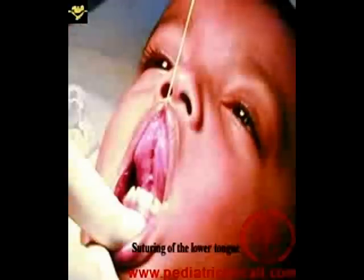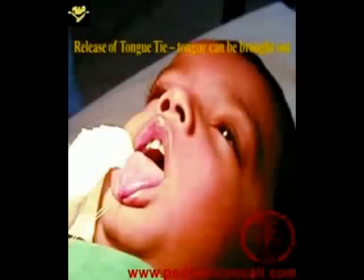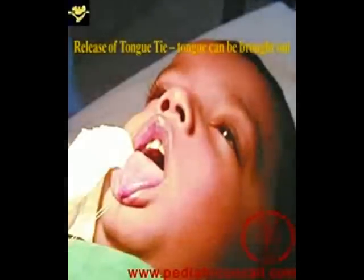This is what the final result looks like — the tongue can be easily brought out. This is another child with a tight frenulum, and as I said, only two things are important to remember: one is the hard consonants, and two is cleaning of the teeth from the inner aspect by the tongue. All this can be achieved by a simple release of the frenulum.